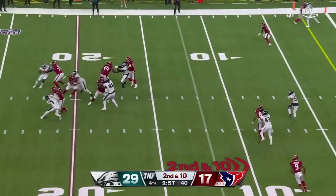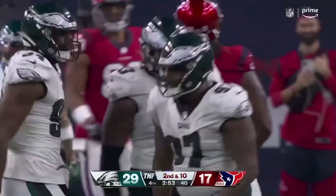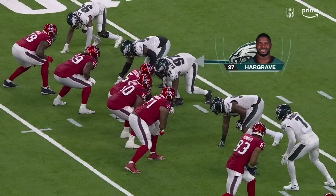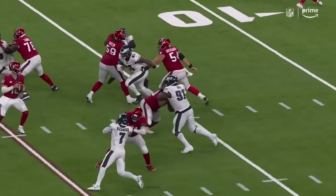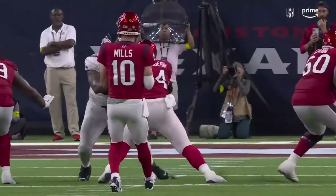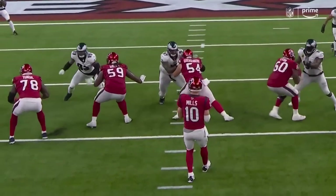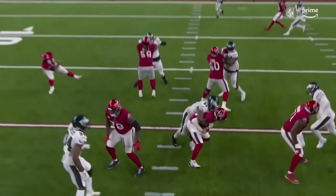Second and ten — look out. 22-yard line. Number 97 — what a night for Hargrave. And now he goes up against the center who comes down — Quezenberg. He tries to come down, he's beaten right off the ball. He's so quick with that first step for a 300-pound guy. It's the worst nightmare for any quarterback — we saw it last week in Tampa with Brady. That interior pressure — there's just nothing you can do.